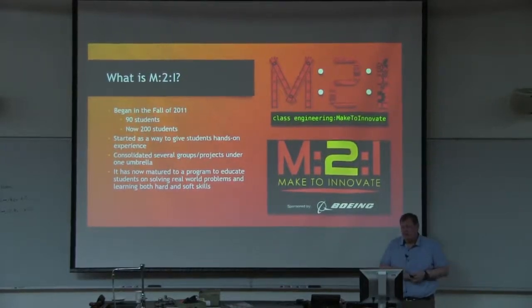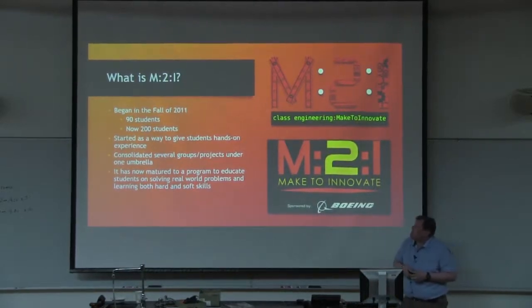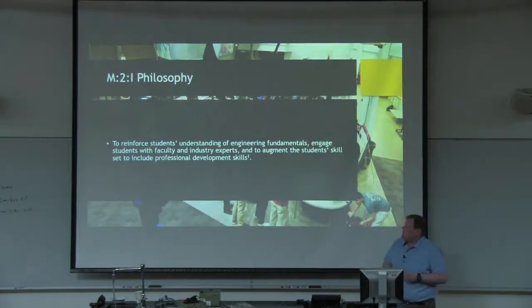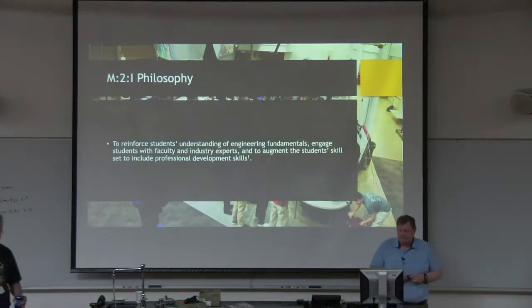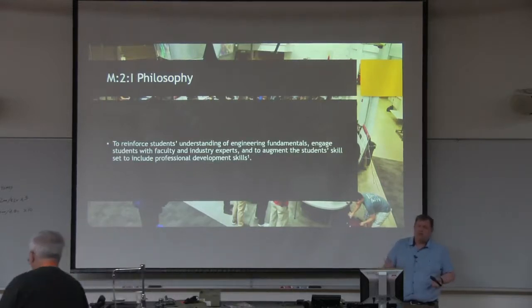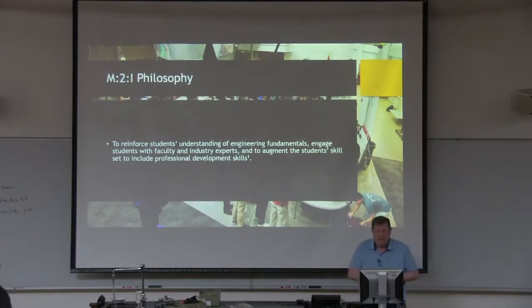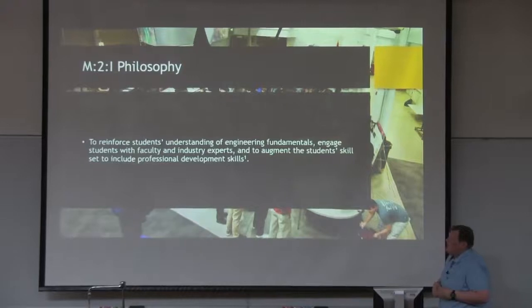We do, of course, the hands-on stuff, but there are a few other things that we focus on as well. The logo at the top is actually our brand new logo. We'll probably start rolling that out in the fall semester. Our philosophy is to reinforce students' understanding of engineering fundamentals. We want to engage students with faculty and with industry, and augment the skills that they learn. We have faculty advisors that work with the students, and we also have a lot of industry support — Boeing, Collins Aerospace, Vermeer — they've brought projects for us to work on.